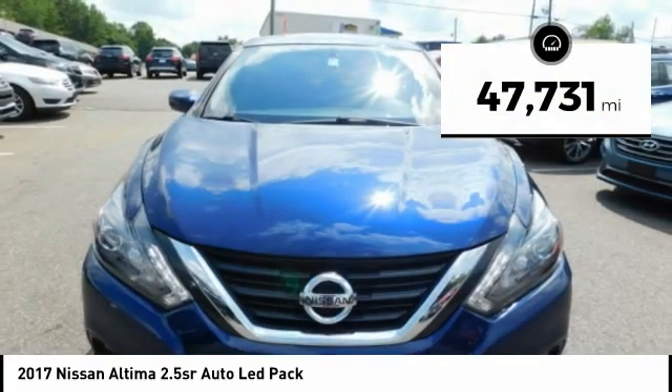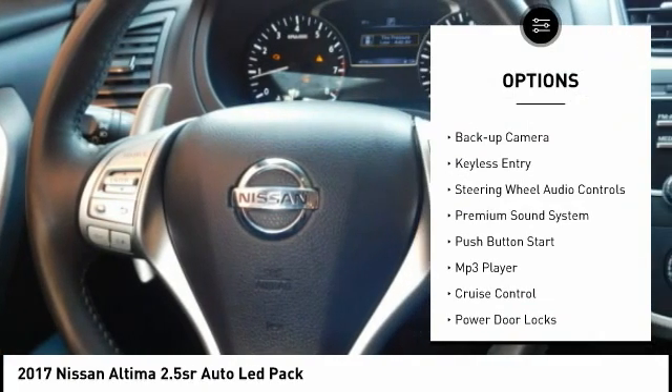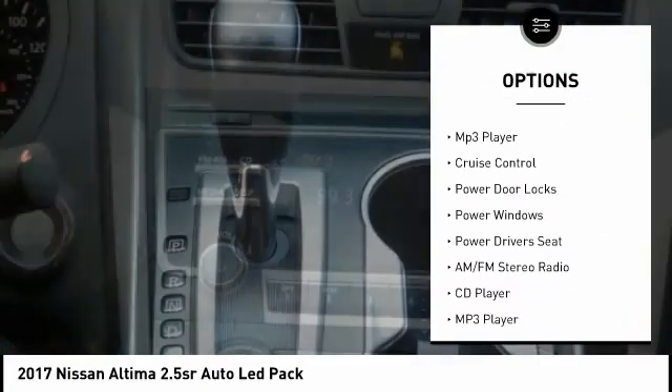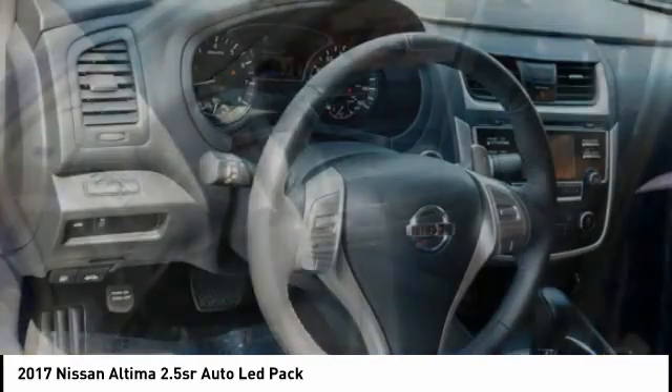This vehicle has less than 50,000 miles. Here are some of this vehicle's great options: power mirrors, traction control, steel wheels, backup camera, keyless entry, steering wheel audio controls, premium sound system, push-button start, MP3 player, and cruise control.